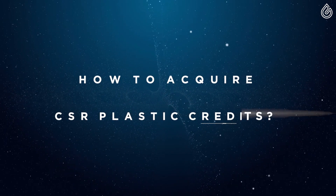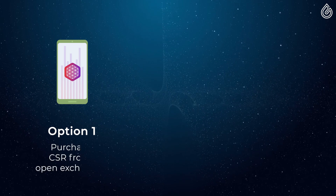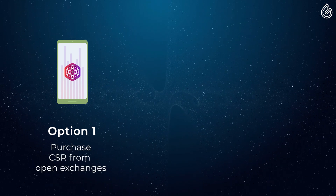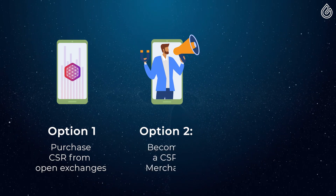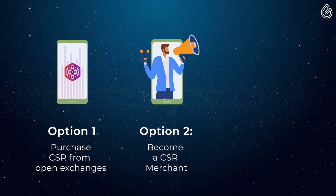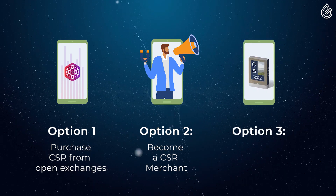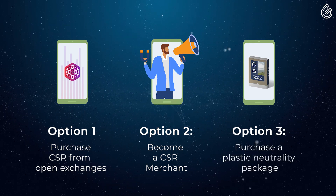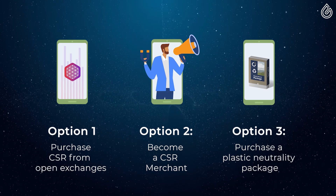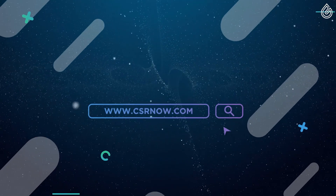How to acquire CSR plastic credits? Option 1: you can purchase CSR plastic credits from an open exchange at market price. Option 2: by becoming a CSR merchant, you can begin to receive CSR plastic credits as a partial payment method from the sales of your products and services. Option 3: you can purchase a plastic neutrality package containing CSR plastic credits directly from CSRnow.com for a special discounted price.